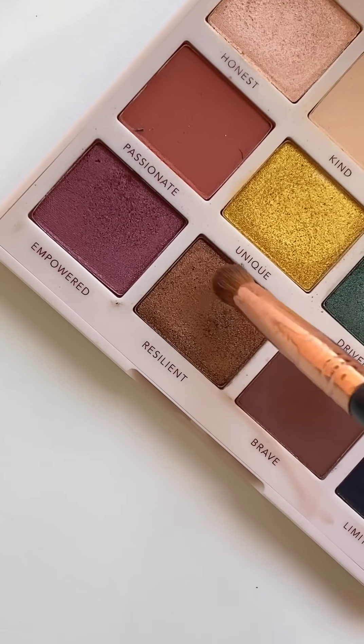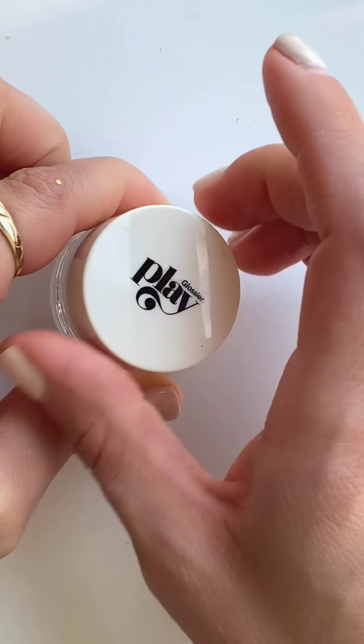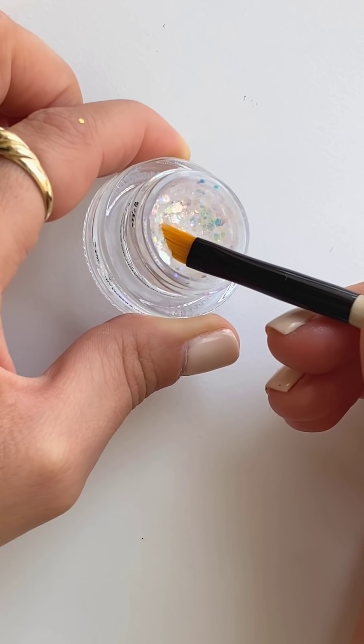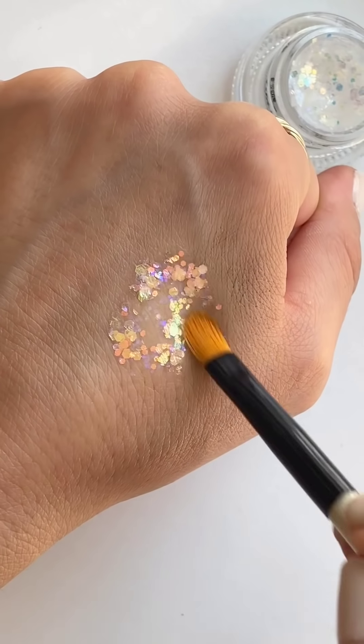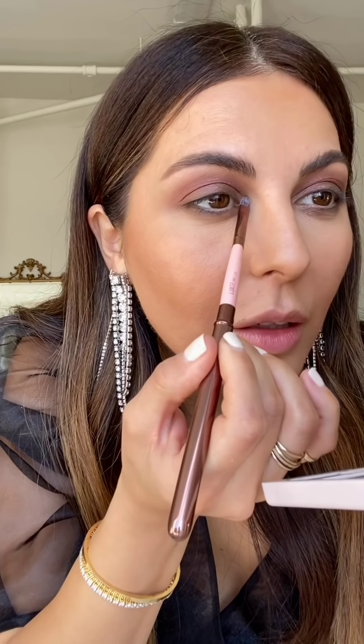I'm picking up Resilient with a pencil brush and popping this on the bottom lash line to smoke it out a little. Then with a fluffy brush I'm picking up 'Empowered' and popping that on the crease to warm it up a bit. To make this look fun, I'm going to play with this glitter — this is by Glossier Play. It's super cool and very glittery — I'm going to try to apply this on the inner corners using a lip brush.